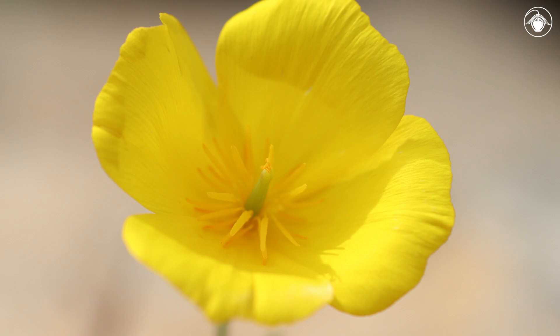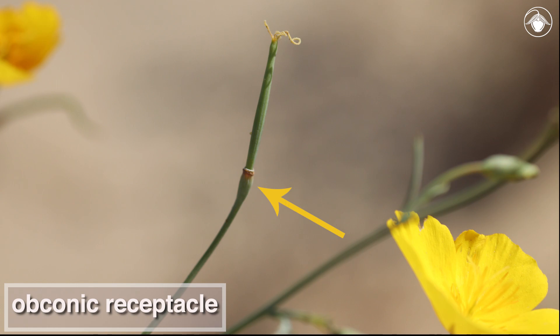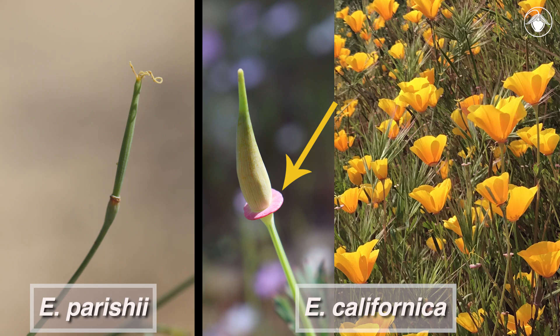Inside each flower there are many stamens. The receptacle — the structure to which flower parts are attached — is obconic. The receptacle lacks the spreading rim found in the related California poppy, Escholtzia californica.